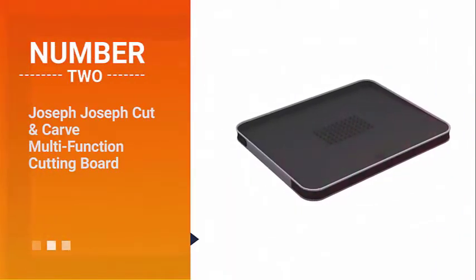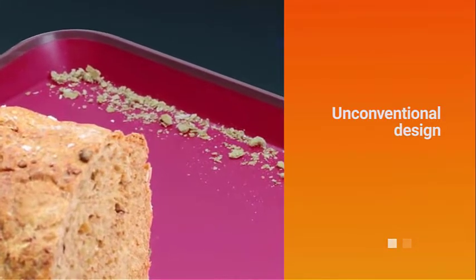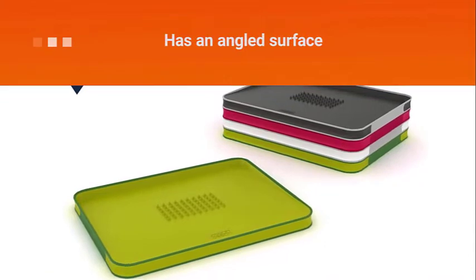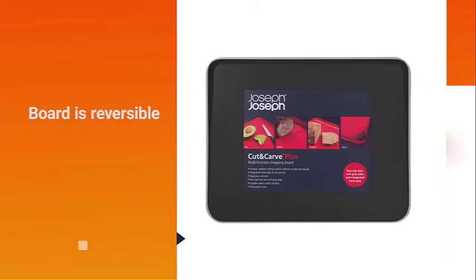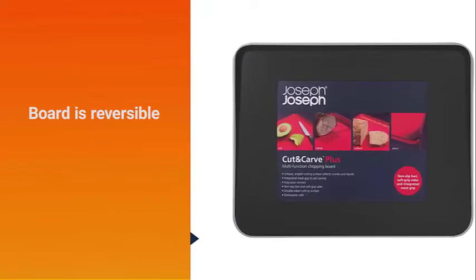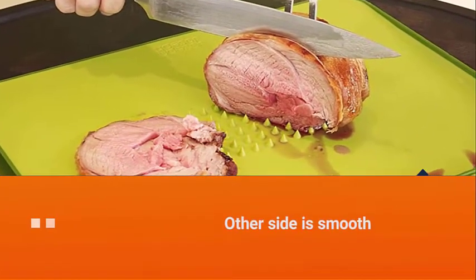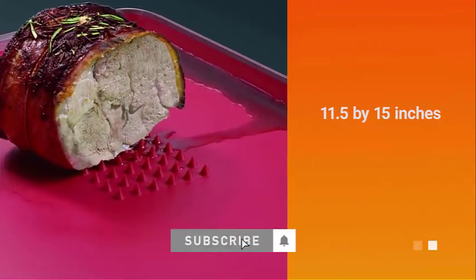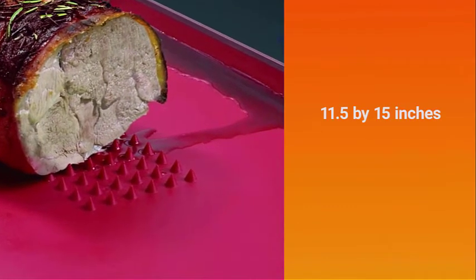Number two: Joseph Joseph Cut and Carve multi-function cutting board. Joseph Joseph is known for its unconventional design, and this clever little cutting board is no exception. The board has an angled surface that allows juices and crumbs to roll down and collect against a high rim. The board is reversible — one side has a center grid of raised spikes designed to hold a roast in place while you're slicing, and the other side is smooth. At 11.5 by 15 inches, the board is just the right size to cut up a chicken into pieces for frying or slice a roast.